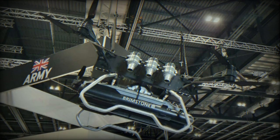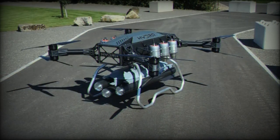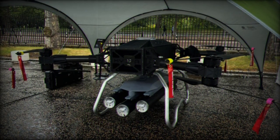The drone employs single-spool jet turbines generating a thrust of 500 newtons, enabling it to carry up to 400 kilograms. Its advanced Exale Vega inertial navigation system ensures continuous operations even in GPS-denied environments.